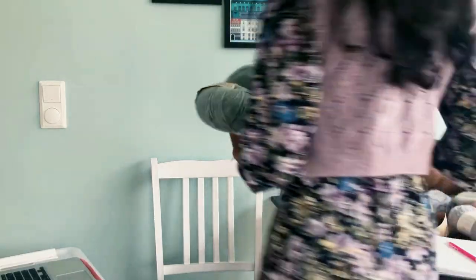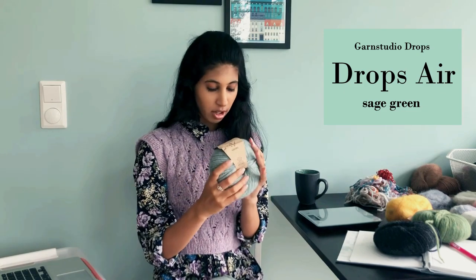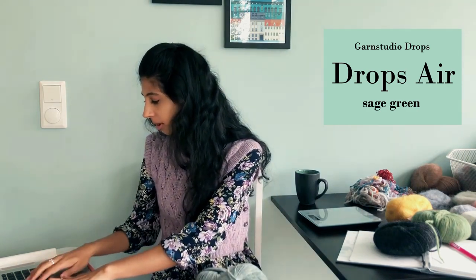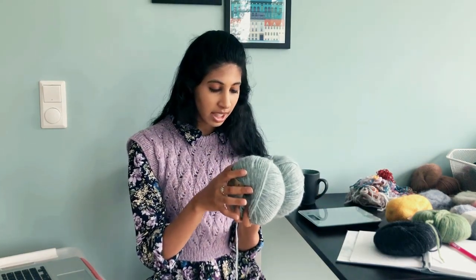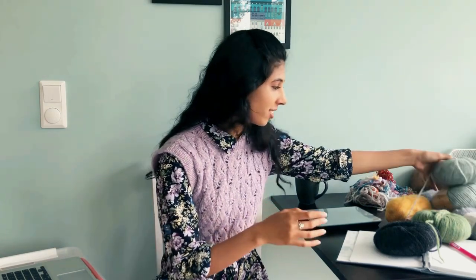For the Sage Green Drops Air, I have one whole skein — so that's 43 grams of another skein — almost two whole skeins, 93 grams total. The saddest thing though is that I have a lot of the Purple Haze and a lot of the Sage Green, but I don't think the Purple Haze and Sage Green really look so nice together. So that's a little wrench in my plans. I also have 41 grams of Moss Green and 44 grams of Black.